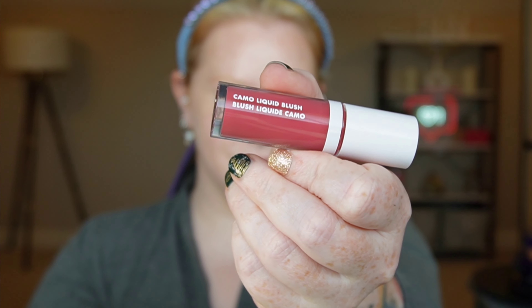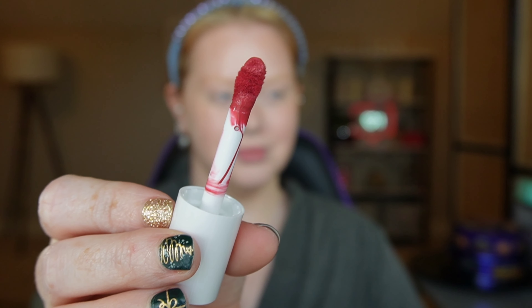e.l.f. is expanding the camo range — this is the camo liquid blush. This is a berry shade and I'm just adding one teensy drop. Very pigmented. Taking this on a BK Beauty brush — I overestimated how much I need, but I went and did it on the other side too. I definitely had to blend that out; it was looking a little crazy.